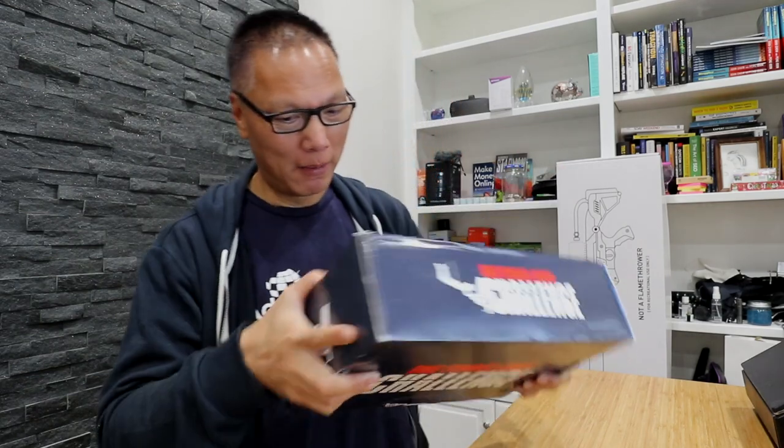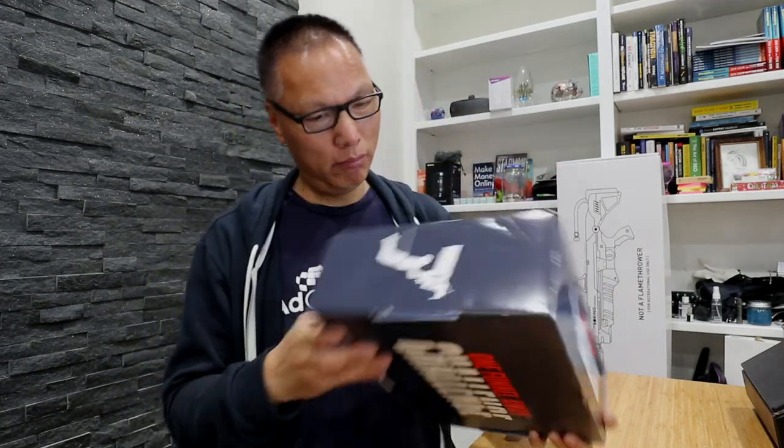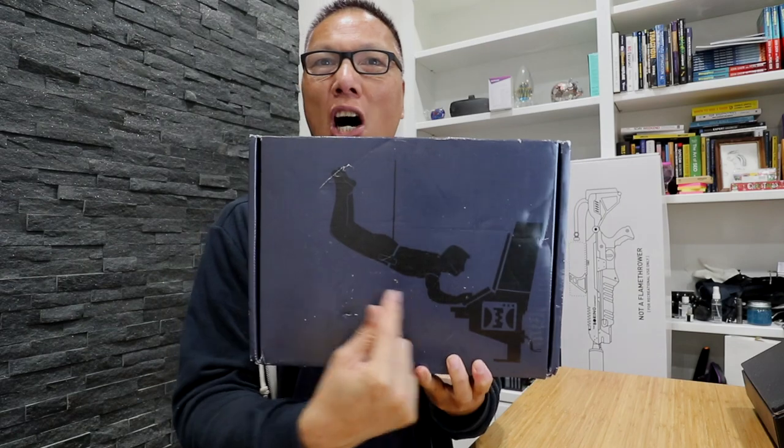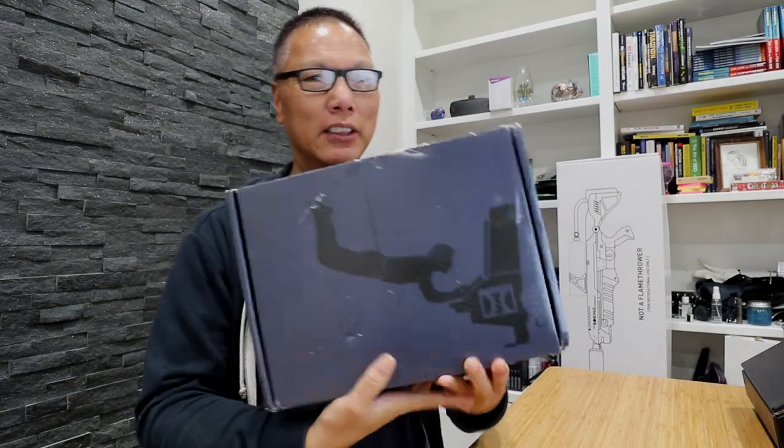So unboxing time! The box looks like a motherboard. It's got 'One Funnel Away Challenge' on the front, on the side, and it's got that Mission Impossible theme on the cover. Let's open it up and see what we got.